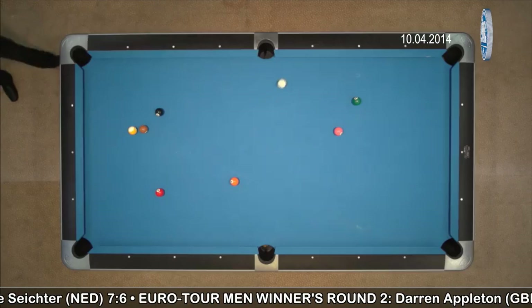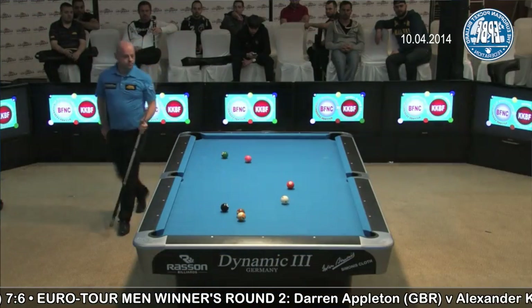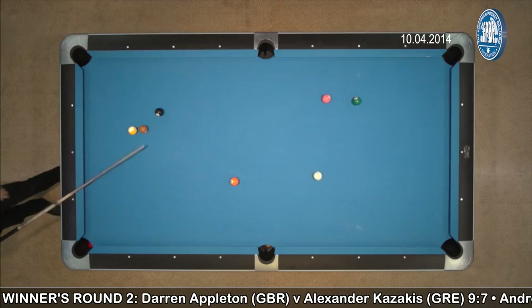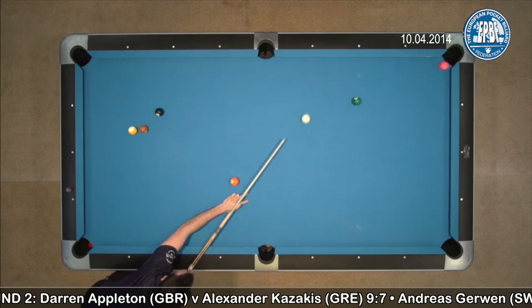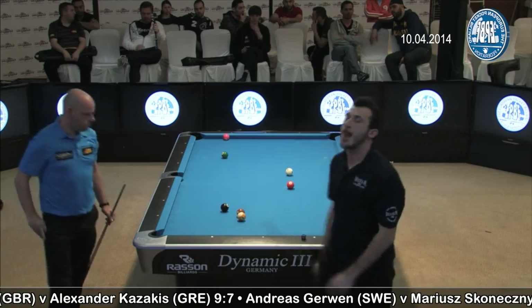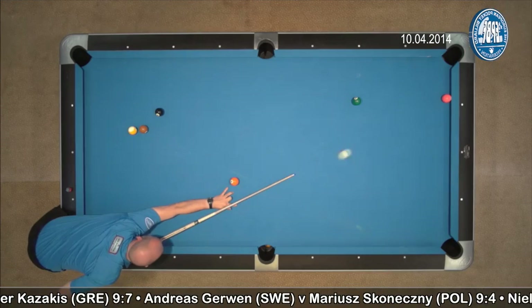At being down 7-8 with Appleton on the hill and all balls open, Appleton runs the two to three but again leaves the four hanging — he doesn't make it in the pocket, giving another chance to Kazakis. But this time the Greek is too nervous, can't make it, and leaves the ball for Appleton. One too many mistakes.